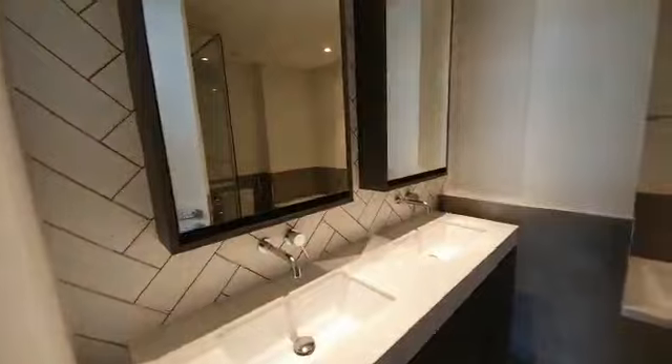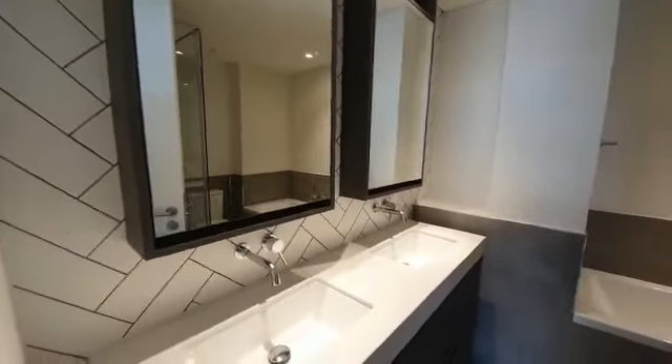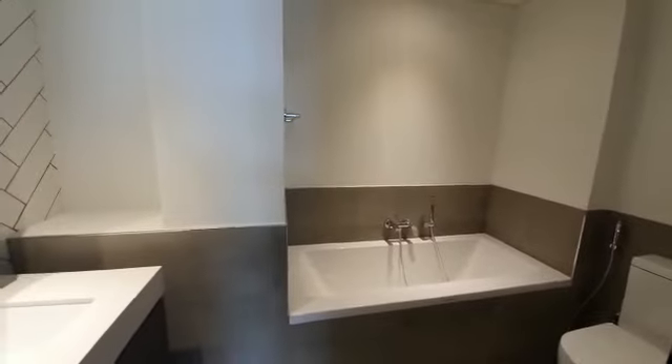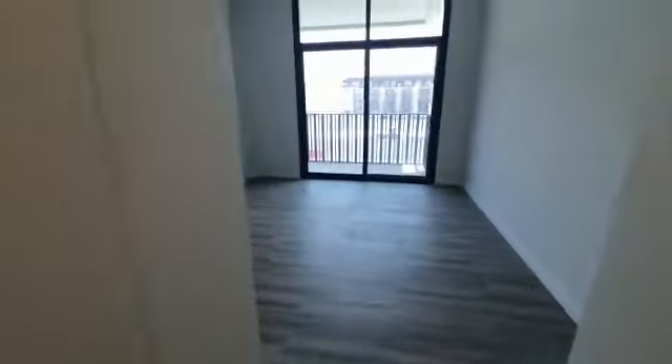Let's check out the master washroom. It's got two sinks. It's got a tub as well as a standing shower. And there's a lot of storage space in here as well.